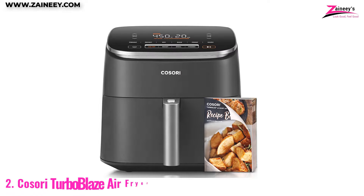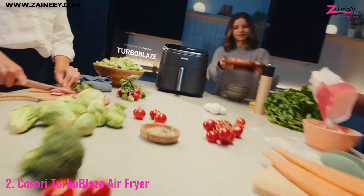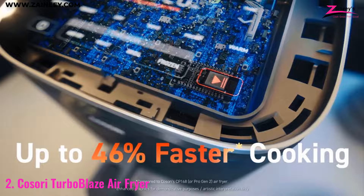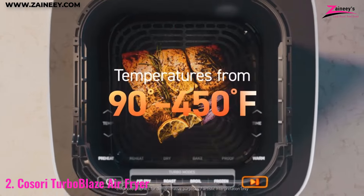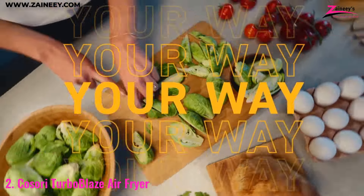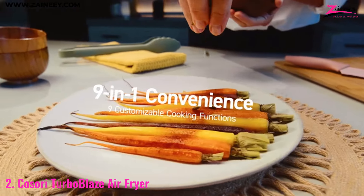Number 2: Cosori Turbo Blaze Air Fryer. The Cosori Turbo Blaze Air Fryer offers a combination of innovation and versatility, making it a top contender in the air fryer market. With a generous 6-quart capacity, this model is perfect for families who enjoy cooking larger meals. The 9-in-1 functionality allows you to roast, bake, dehydrate, reheat, and more, all with 95% less oil.